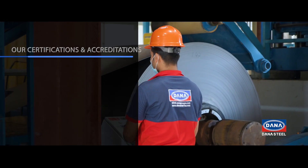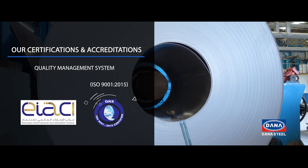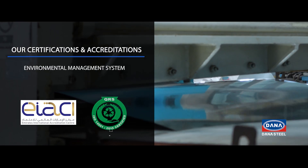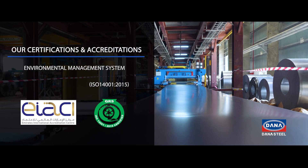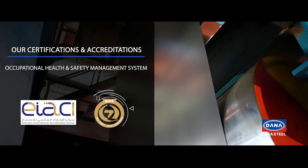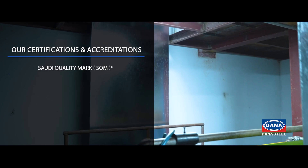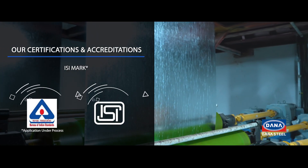Our certifications and accreditations include: Quality Management System ISO 9001:2015, Environmental Management System ISO 14001:2015, Occupational Health and Safety Management System ISO 45001:2018, Saudi Quality Mark (SQM), and ISI Mark.